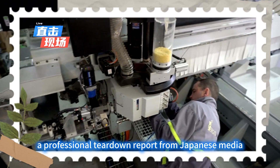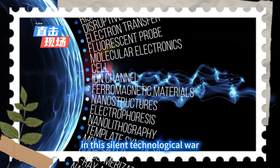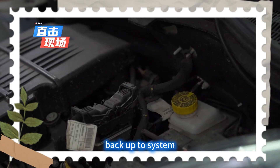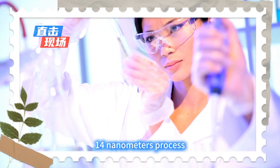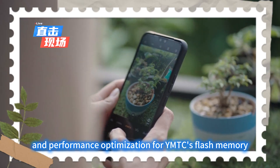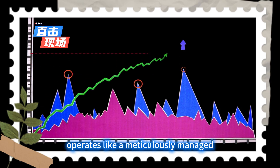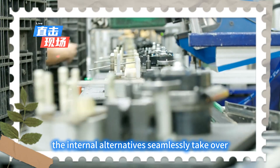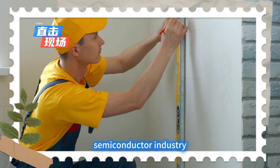A professional teardown report from Japanese media showed that the share of Japanese and American components, which used to be substantial, has plummeted. In this silent technological war, Huawei, with its incredible resilience, built a complete backup-to-primary system. This includes autonomous architecture design for the current chip, the breakthrough mass production of SMIC's 14nm process, color calibration for BOE's flexible OLED screens, and performance optimization for YMTC's flash memory. This supply chain matrix, which doesn't rely on Western technology, operates like a meticulously managed digital Great Wall. When an external supply cutoff order is issued, the internal alternatives seamlessly take over.